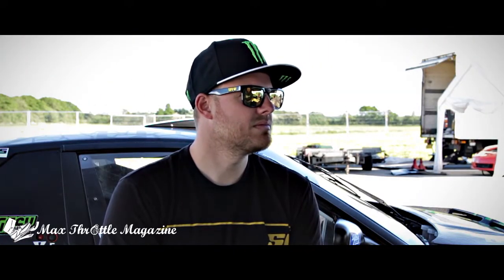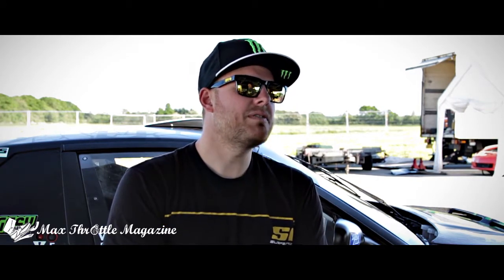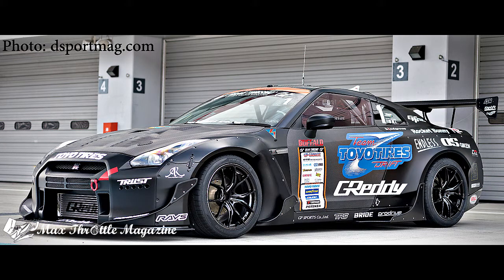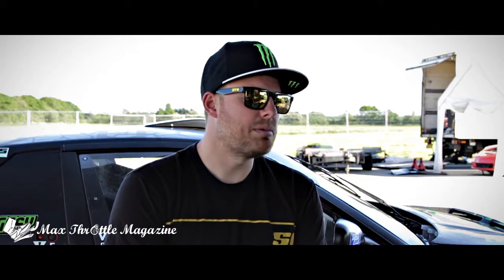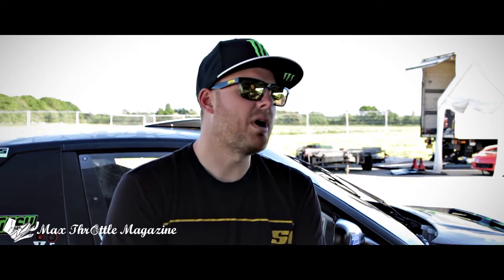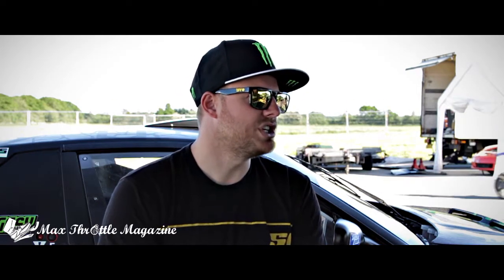If I could pick a favorite drift car from any series in the world, I'm a big fan of the GT-R that Kawabata drives in Japan. I got to see this car live a couple of years ago when I competed in D1 Japan. It's an incredible machine, and it really inspired me — if I ever got the opportunity to build a GT-R.